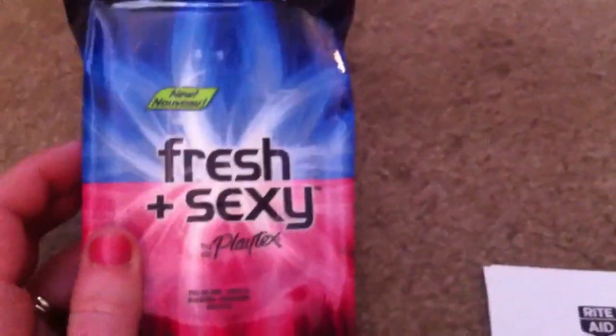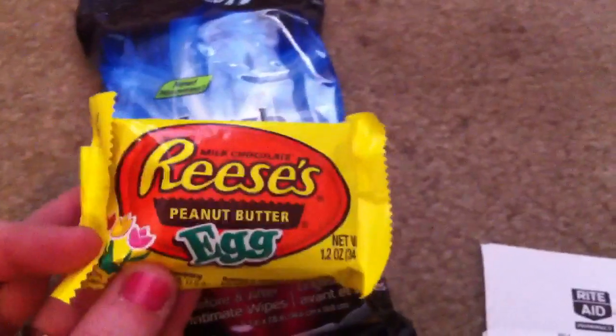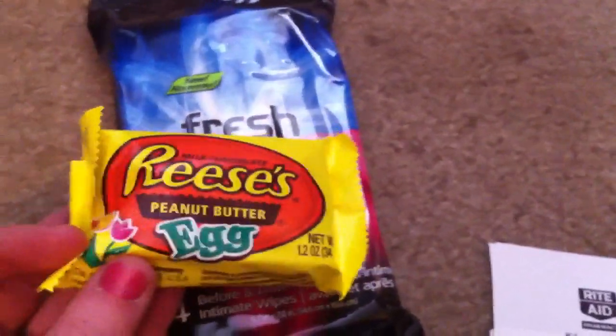We are $11.82 towards our $10 plus-up reward, so over a third of the way there. On a separate transaction, because I wanted to get the load-to-card coupon to work, I got one of the Fresh and Sexy wipes. The Easter clearance is at 75% off at the store, and these were $0.24 for a peanut butter egg.